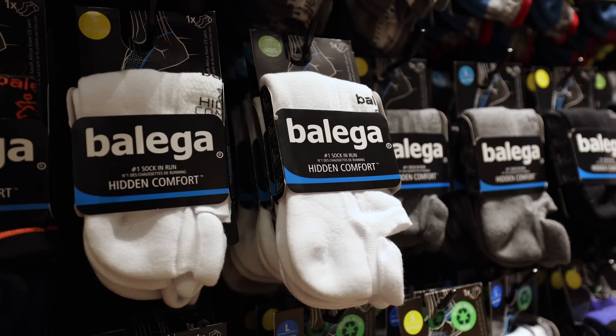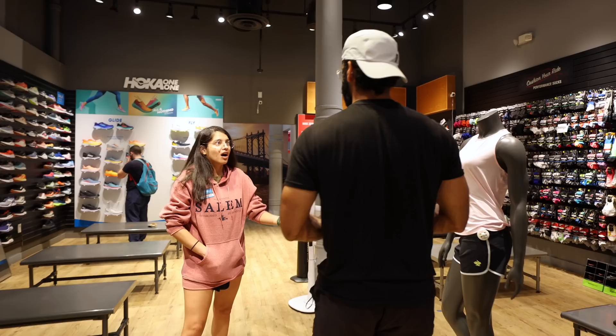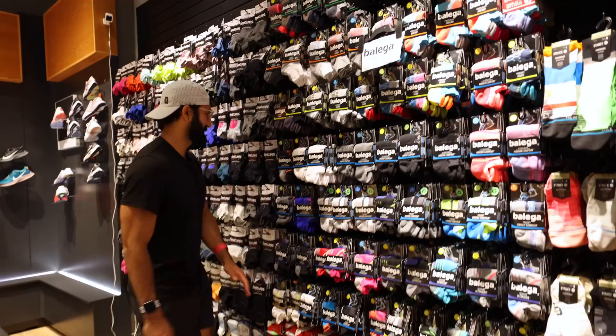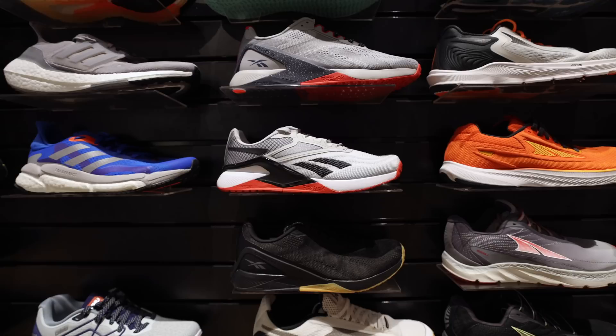I also asked about running socks. She said she doesn't recommend wearing cotton for running - the reason is cotton absorbs your sweat and keeps your feet moist. There were endless choices of socks, and endless choices of shoes. It's hard to figure it out. Luckily, she gave me three shoes and about two sock options.